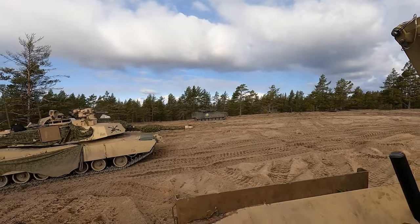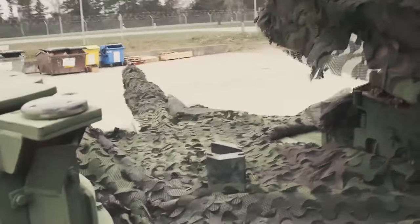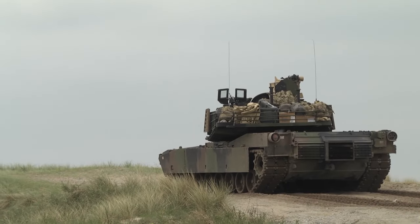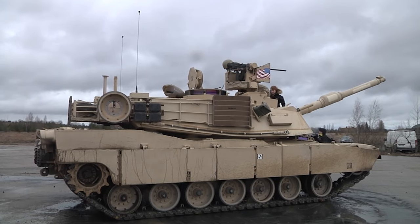So, what advantages does the M1E3 offer on the battlefield? Its superior protection, firepower, and connectivity make it an invaluable asset in modern warfare, providing a significant edge to armored units.